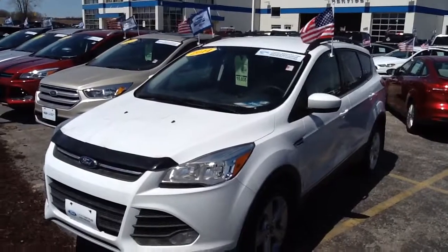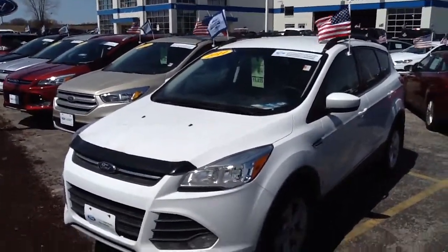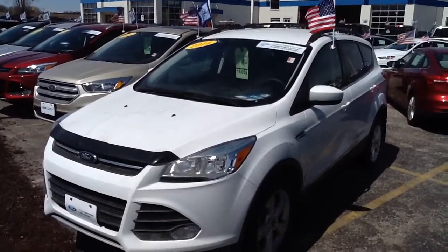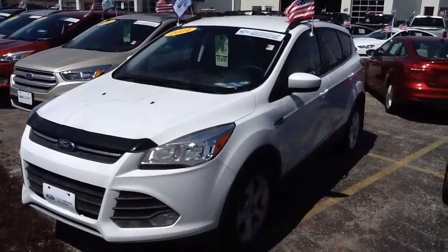We use up to 25 different lenders here at Boucher Ford to make sure we can get you a great rate. And this one comes with the Ford Certified Warranty, which gets you a 7-year, 100,000-mile powertrain warranty. If you're interested in this one, please give us a call or email. Thanks.